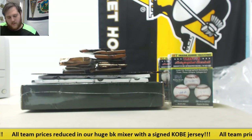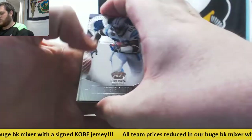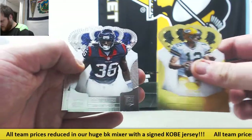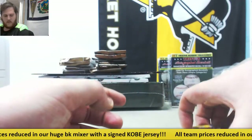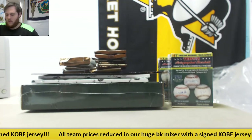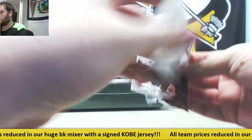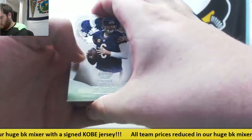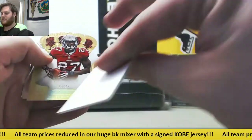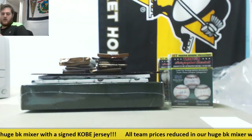Greg M has two 2013 Crown Royale Packs. Steve Smith, running back jersey swatch out of 299, Ray Rice out of 99, Rodgers, D.J. Swearinger, Terrell Pryor — that's for Greg M. Greg M also has another 2013 Crown Pack: Cutler, Tyler Bray for the Kansas City Chiefs 26 out of 150 rookie, Decoy 325 Banks, Ware, and Joe Flacco. That's also for Greg M.